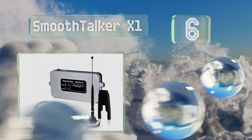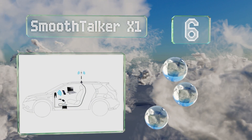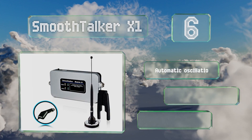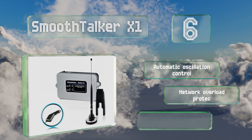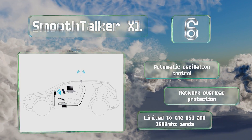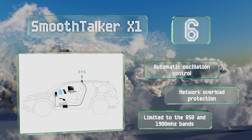At number six, the FCC-certified Smooth Talker X1 comes with an 11-inch whip antenna that mounts externally and will serve you well between six and 30 miles from the nearest tower. It's made in North America and is one of the least expensive options. It's equipped with automatic oscillation control and network overload protection, however it is limited to the 850 and 1900 megahertz bands.